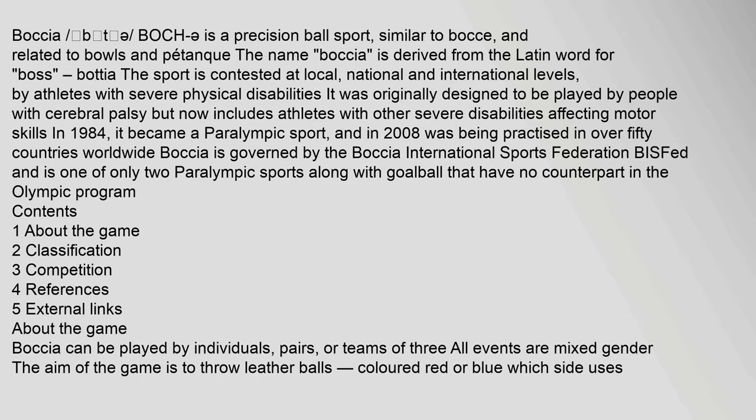Boccia is a precision ball sport, similar to bocce, and related to bowls and pétanque.